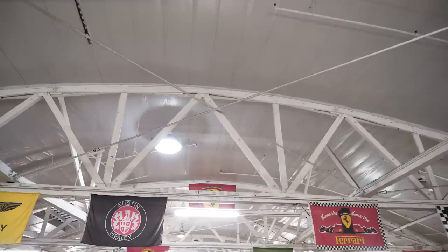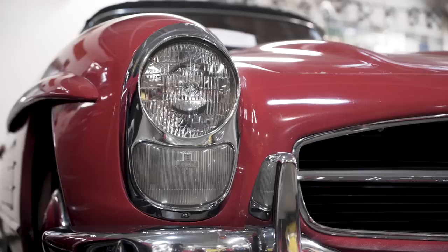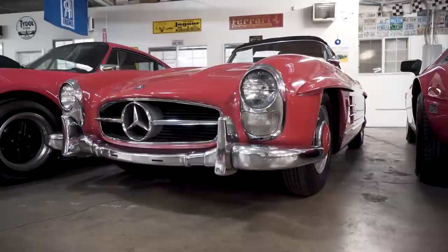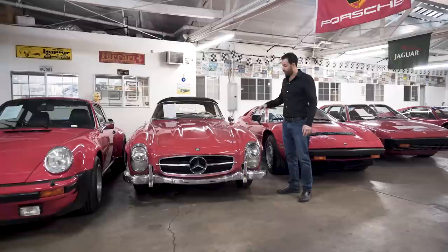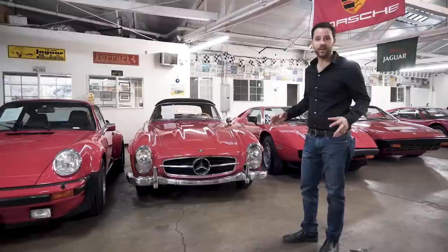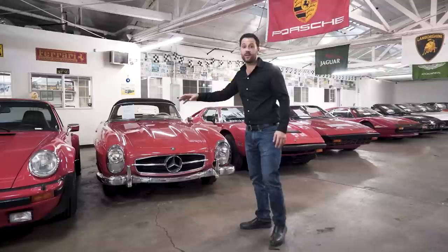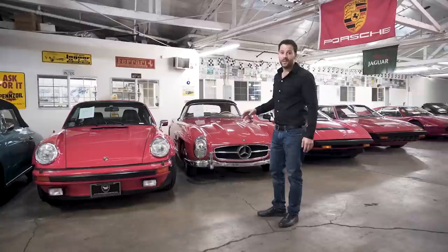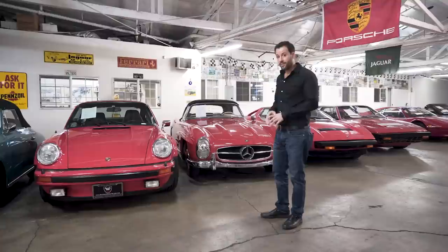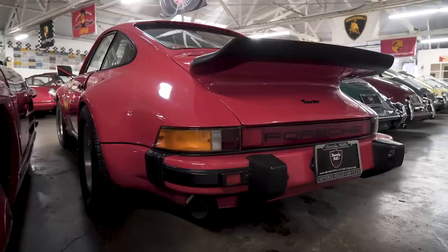Cashmere Beige 911 SC. The 914 section over there — that's actually a 914/6, so it has an H6 engine in a 914. And here we have a 1961 300 SL Roadster with matching numbers — an unrestored example, same owner since new, so it's a one-owner car. It's fire engine red with cream interior and drives superbly. Sitting right next to that is the first year of the Porsche Turbo — a 1975 930 Turbo. They only produced 284 cars, and this is build number 255.